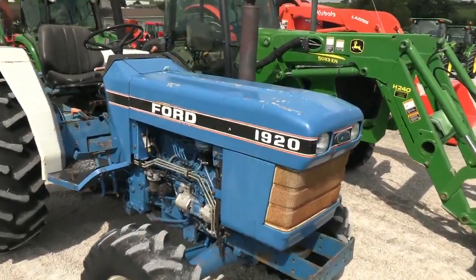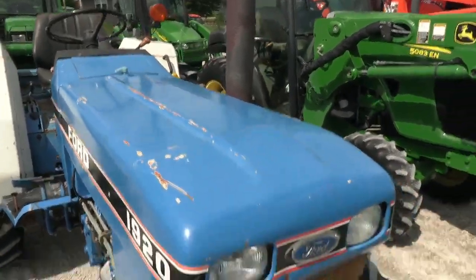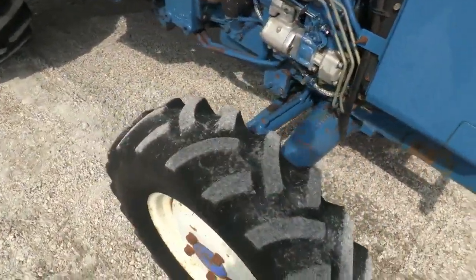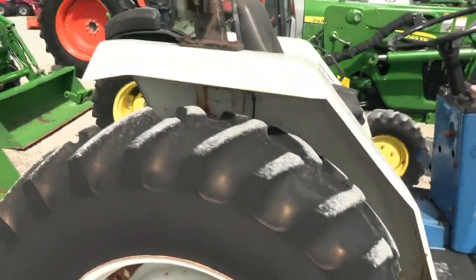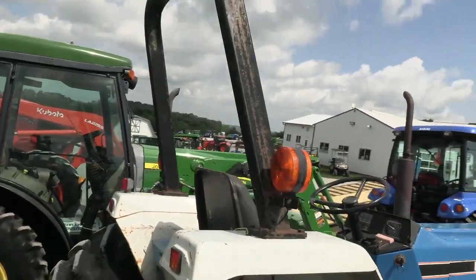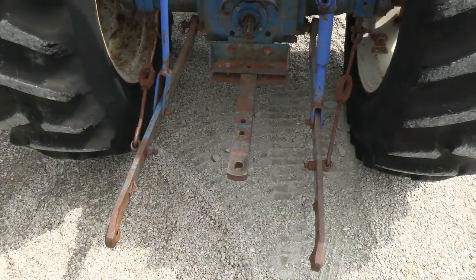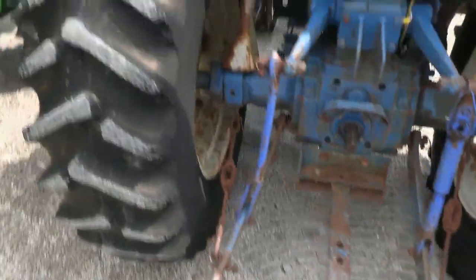Cosmetics are average — you've got some scratches in the paint, and the front grill guard could use a coat of paint. Tires are average; they've got some life left. The fronts and backs are probably about halfway done. It does have the roll bar, three-point hitch, 540 PTO, and draw bar. The top link is not here.